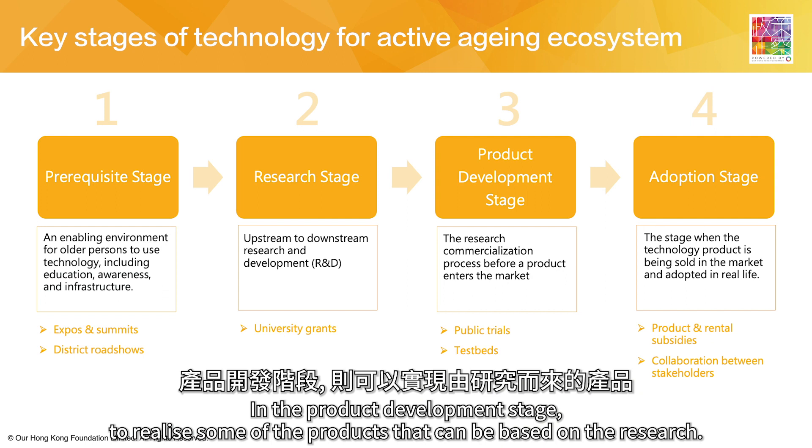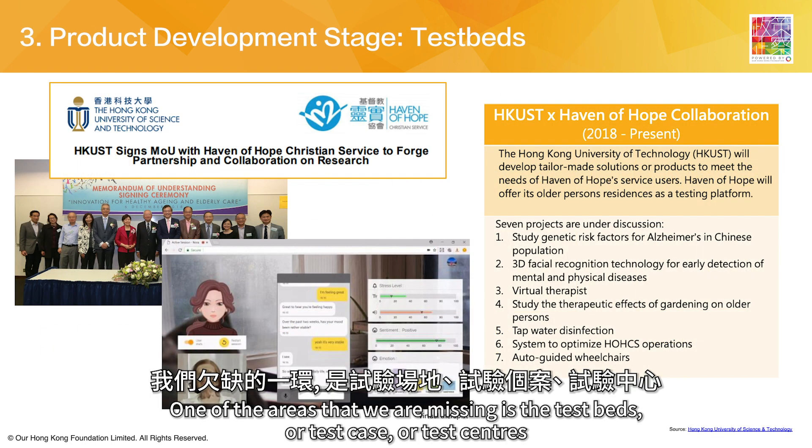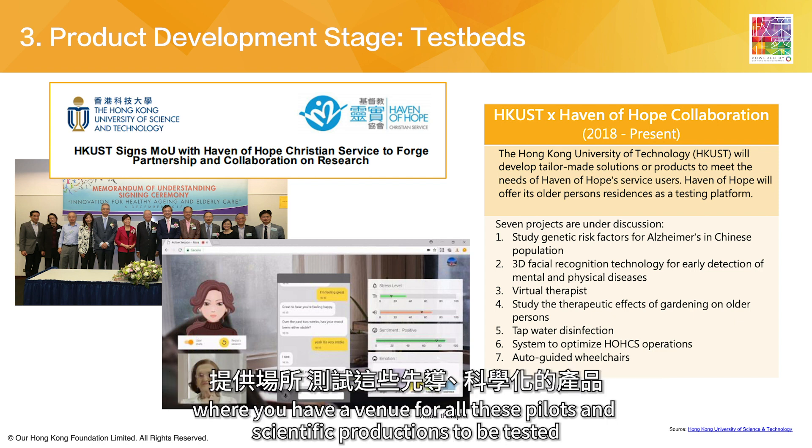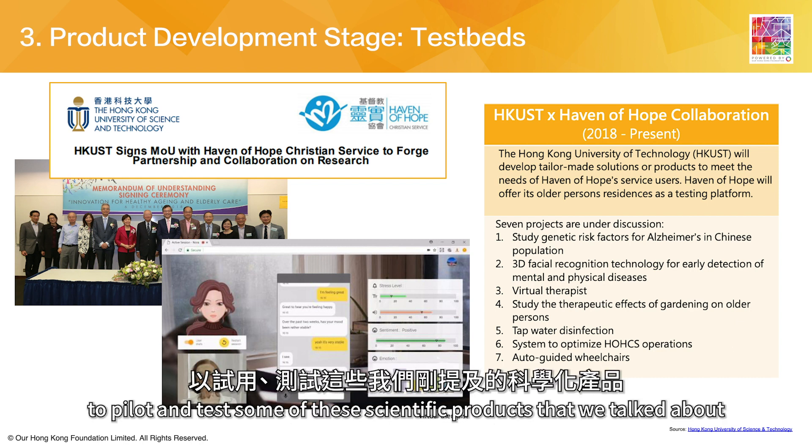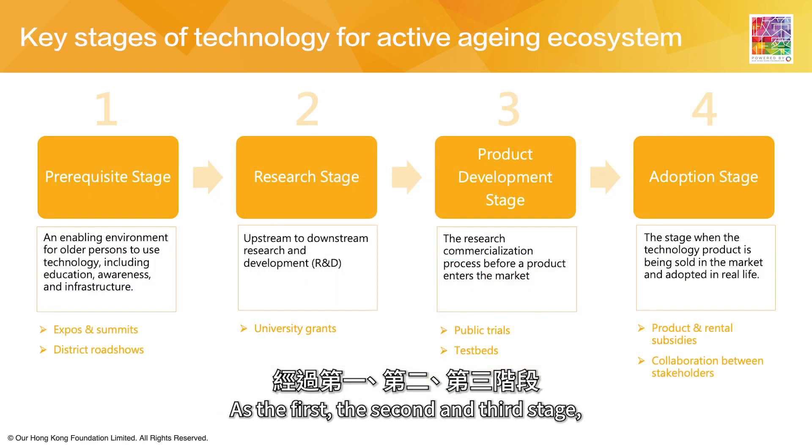We advocated this a couple of years ago. In the product development stage, one of the areas we are missing is test beds, test cases, or test centers — venues where all these pilots and scientific productions can be tested. We need collaborations with universities as well as hospitals and community care centers to pilot and test some of these scientific products.